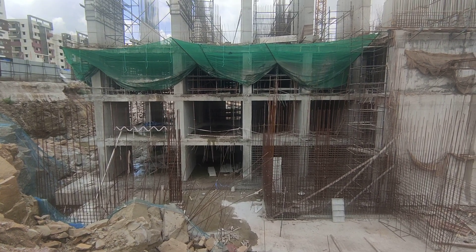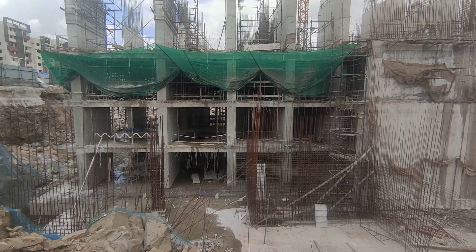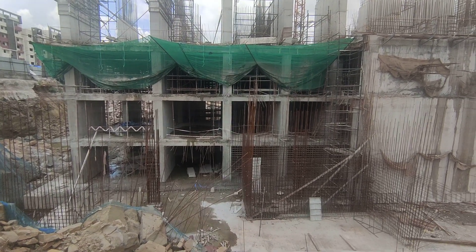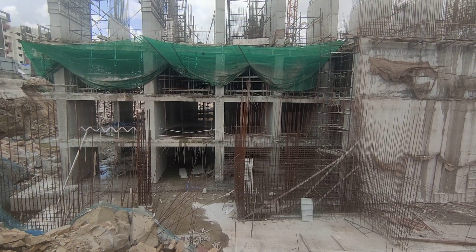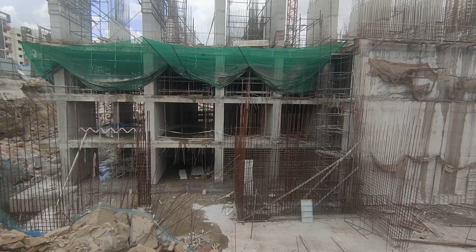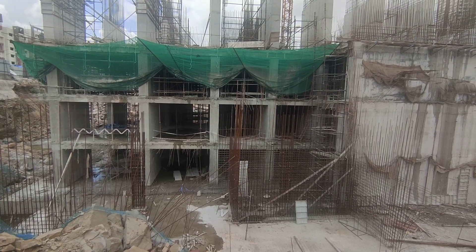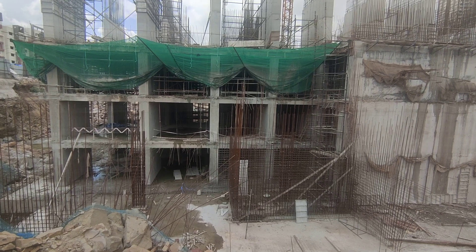Hi friends, good afternoon. I am working as a QS engineer in the Vasavi Atlantis project, Hyderabad. I am going to the site where you will see all the towers and how the work is being executed.